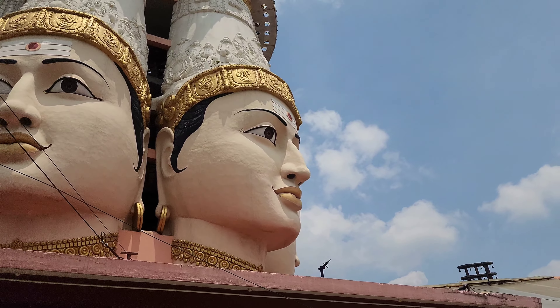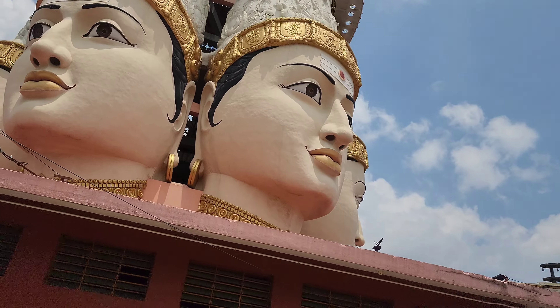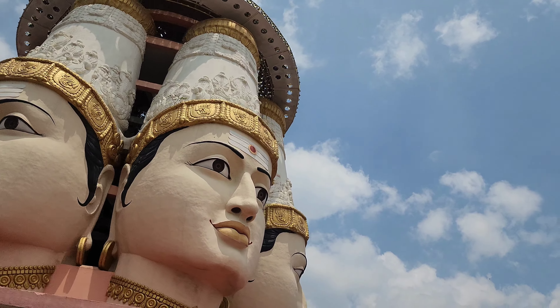The temple is open from 4:30 PM to 9:00 PM in the evening, and also opens at 5:30 AM in the morning. There are many visitors here throughout the day.